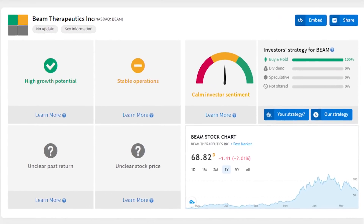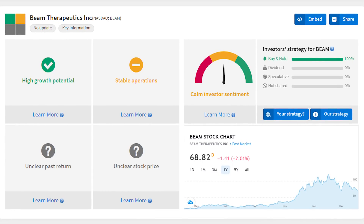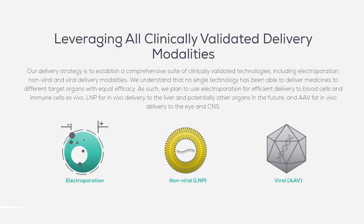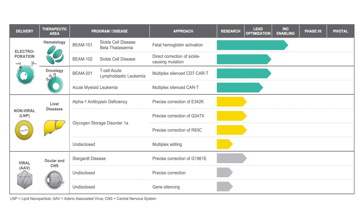First up is Beam Therapeutics, ticker BEAM, a $4.2 billion gene editing stock with shares up 325% over the last year. Beam uses a unique gene editing approach causing a chemical reaction designed to create precise and predictable changes — rewriting a single base in the genome by either directly changing it, modifying the gene, or activating it. They're also experimenting with three different delivery methods to diversify their research and find that one blockbuster technique. The pipeline for its electroporation modality for sickle cell and leukemia is the closest to clinical trials and carries the most potential revenue growth in the high-margin oncology segment. Sales are expected to jump to $2.2 million this year from just $24,000 last year, double to $4.3 million next year, and reach $15 million by 2023 — that kind of explosive revenue growth we're looking for in these genomic stocks.